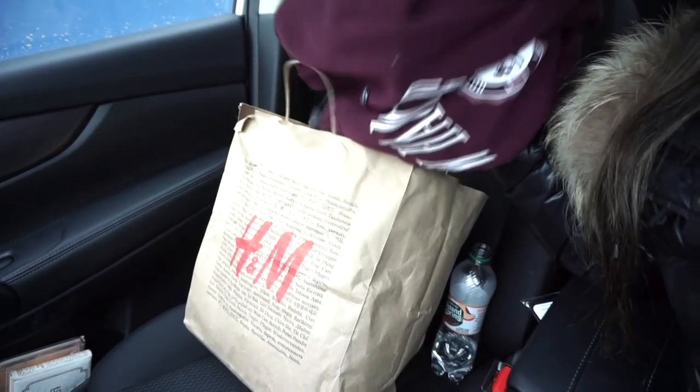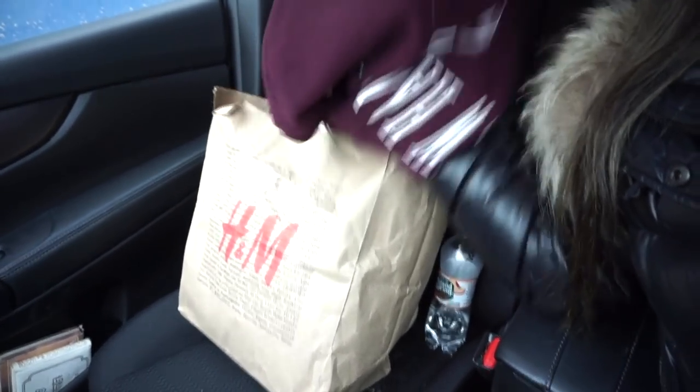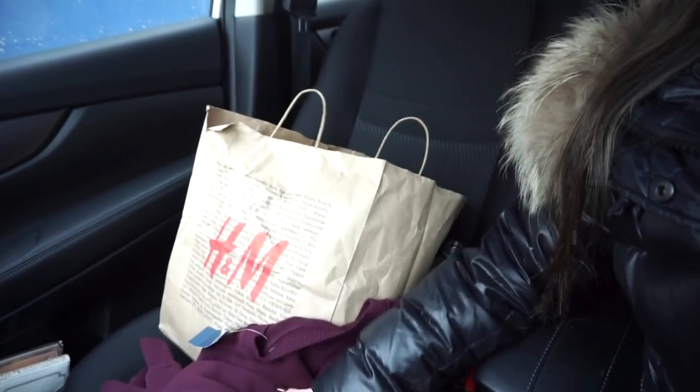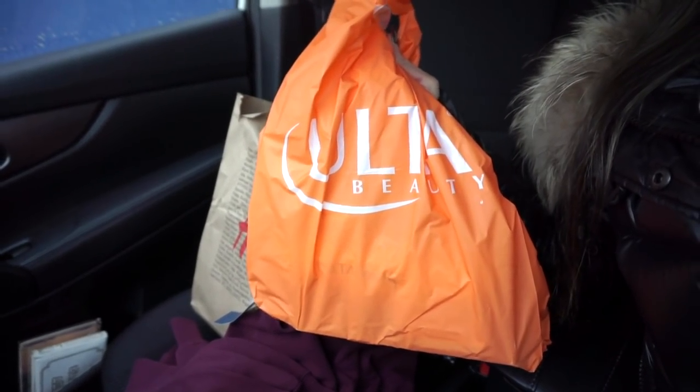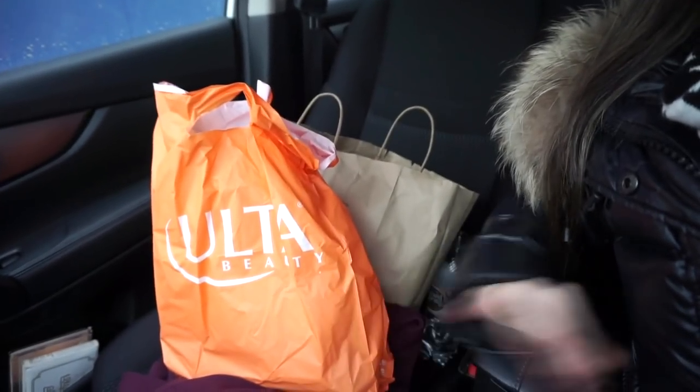I also picked up this New Hampshire sweatshirt from Hollister for about $44 — representing New Hampshire! Let me know if you guys are from there. I picked up tons of stuff and a full haul should hopefully be up sometime soon. I'm so excited for it! Let me know in the comments if you guys picked up anything new from Ulta recently, and I'll see you guys in my next one. Bye!